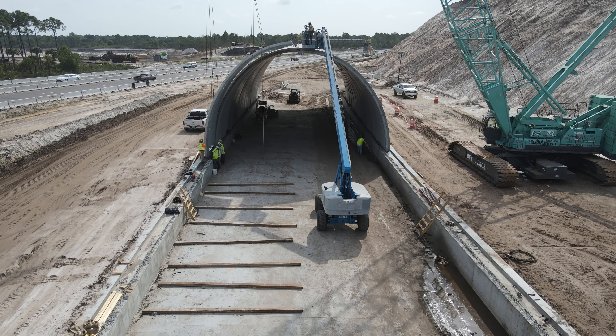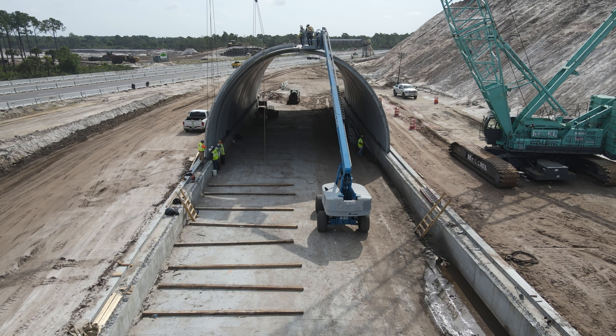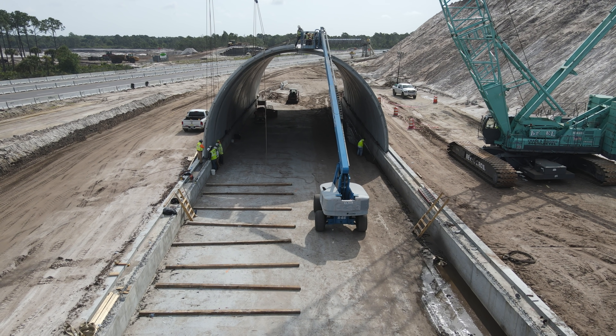Once everyone was ready, they lowered the piece into place, then began checks to ensure it was secure before removing the rigging.